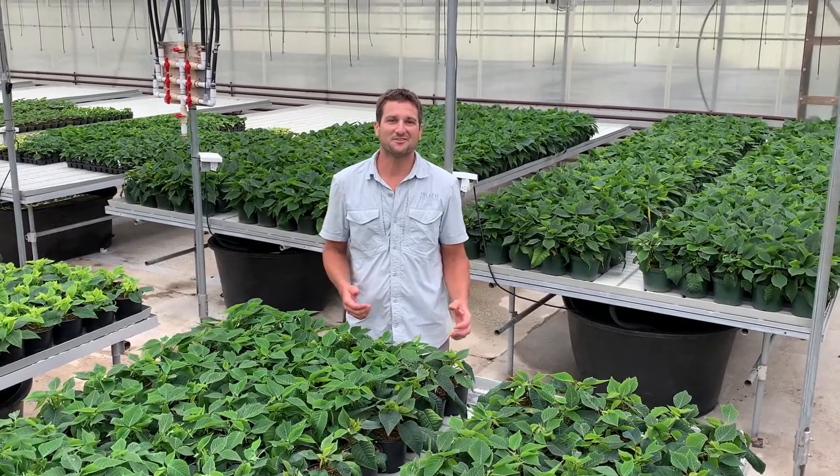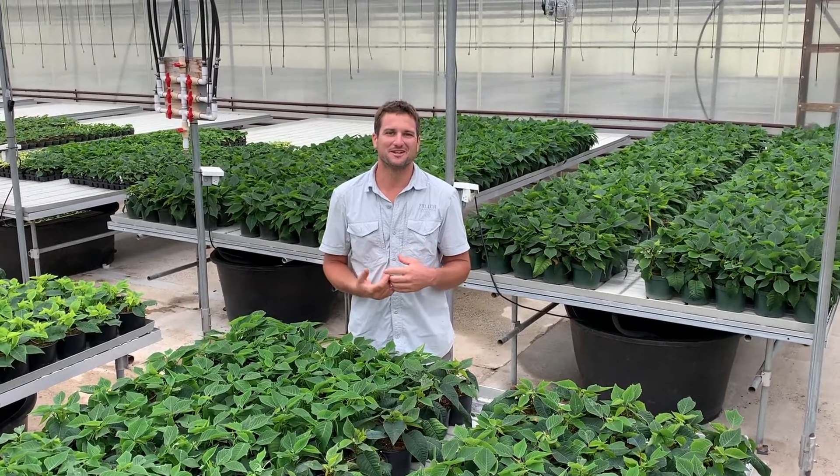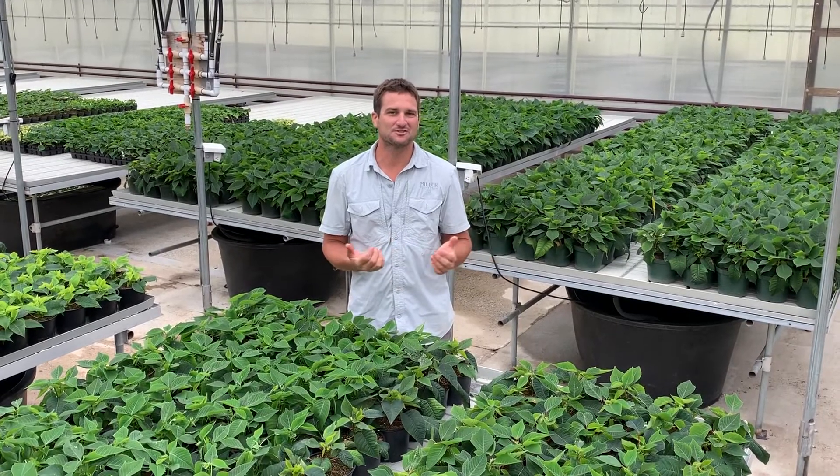Happy Friday — not the most beautiful of September days, it's a little bit gloomy today. I'm Dustin Miller and this is your weekly CSA update, doing it from in the greenhouse today.